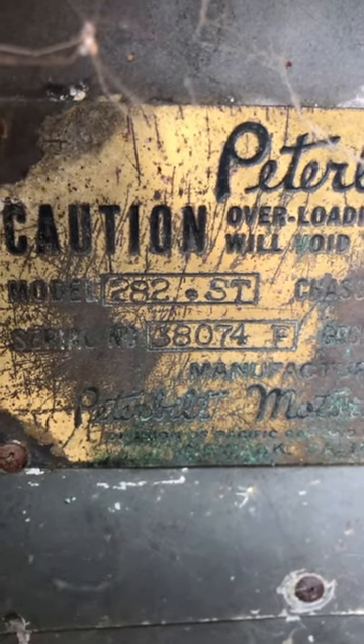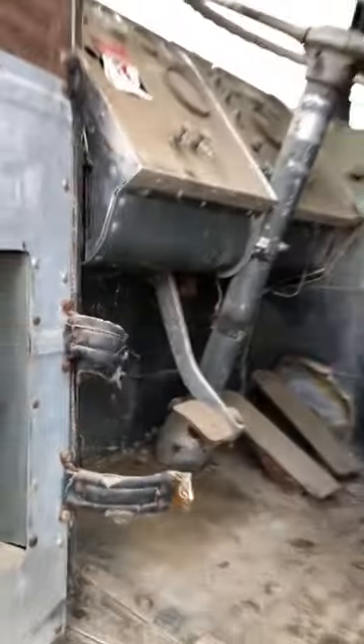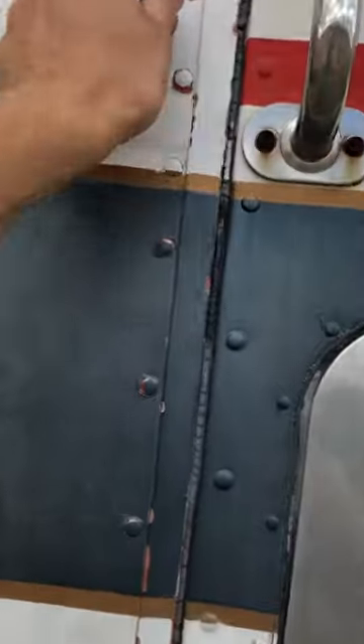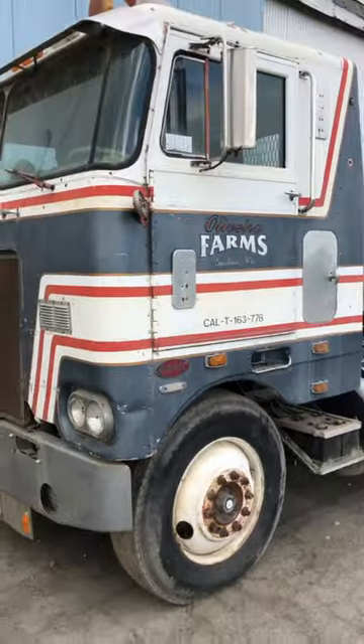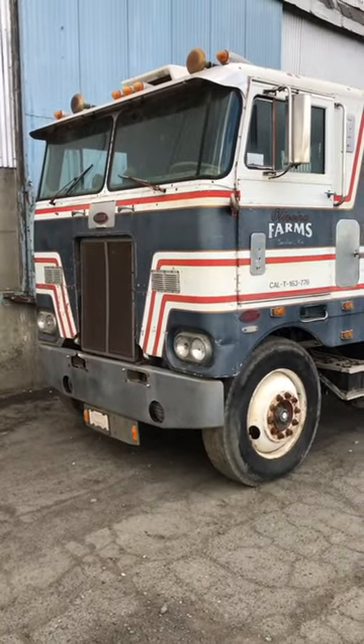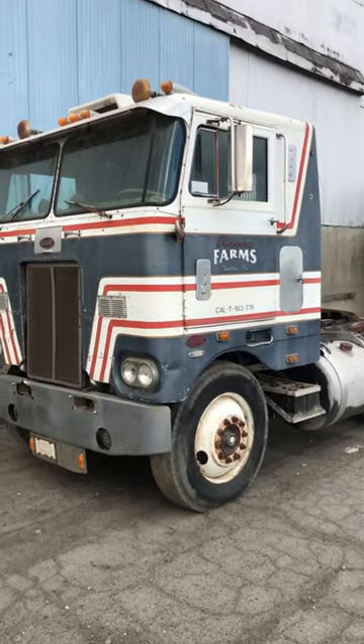What that means is single drive axle, steel frame. So if this truck was a three-axle, it would be a 352. After that they would say A or ST — A being an aluminum frame, ST being a steel frame.